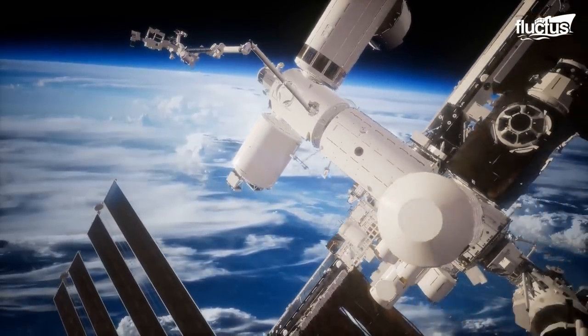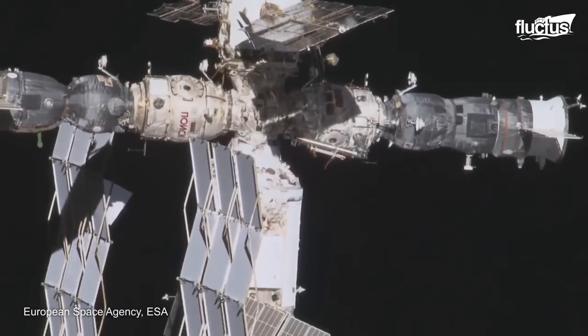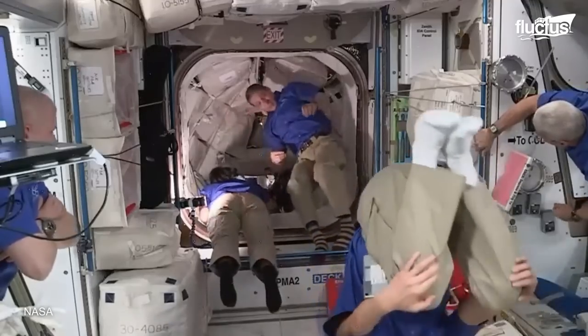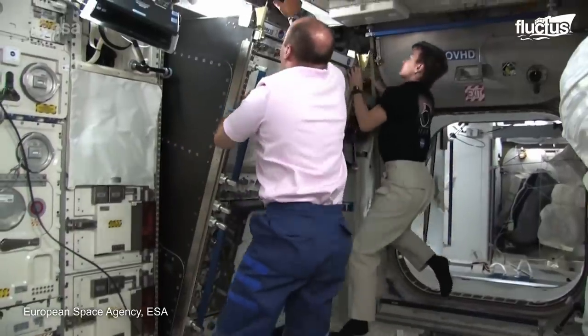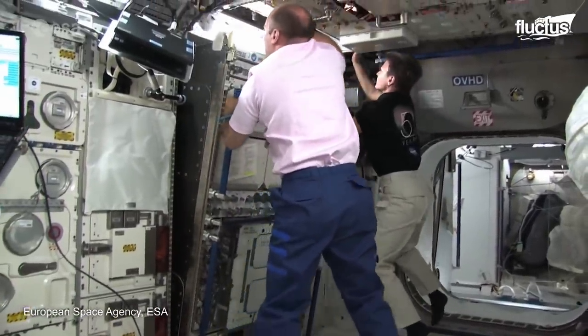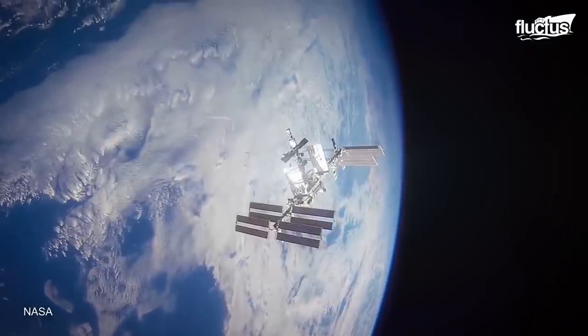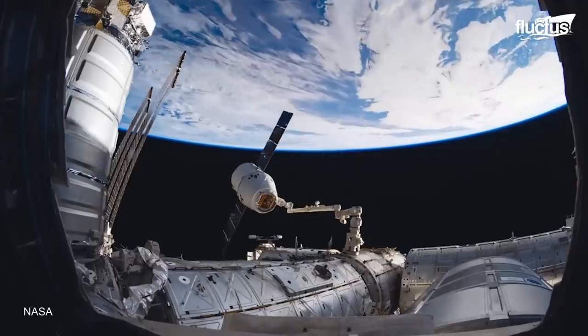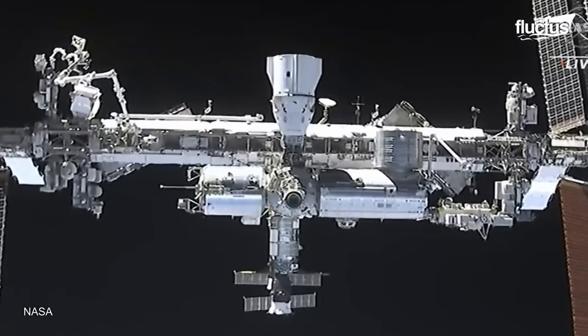The International Space Station is a marvelous piece of engineering that has become the largest single structure humans ever put into space. This magnificent assembly is the result of collaboration between 15 countries, led by the United States.